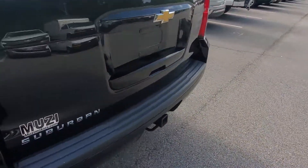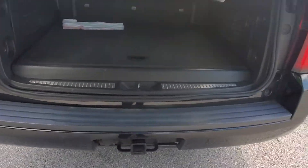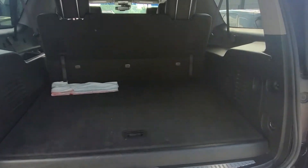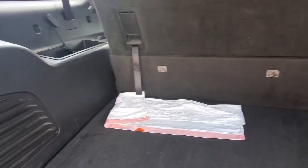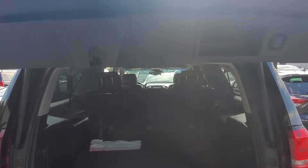Plenty of space for the family. It already has the trailer hitch, lots of space in the back, and this does have the button for the tailgate.